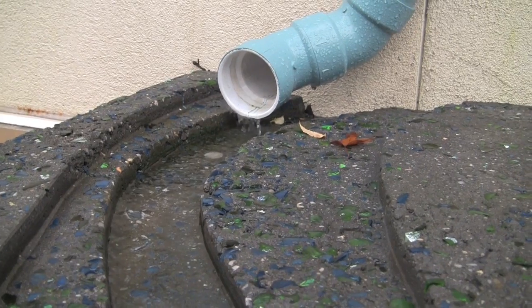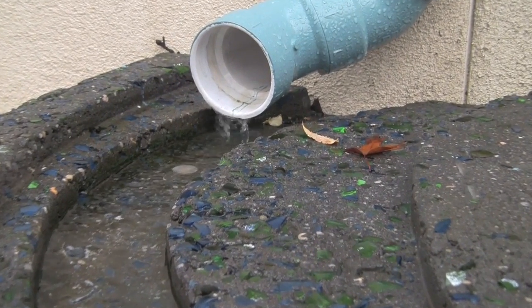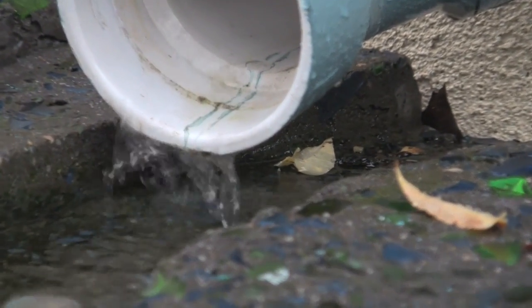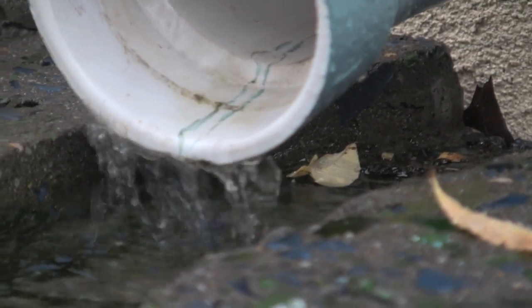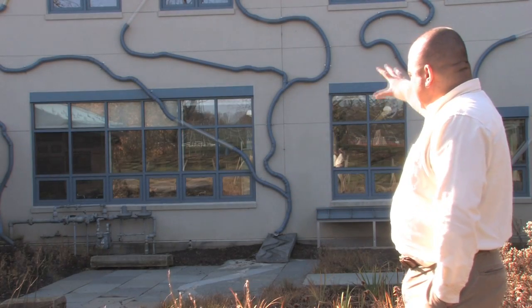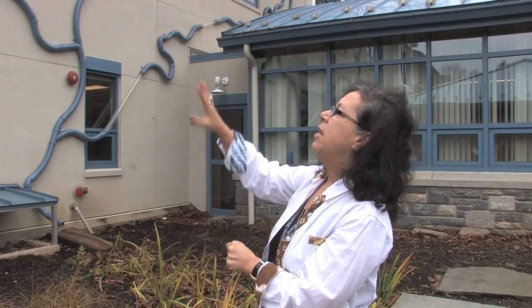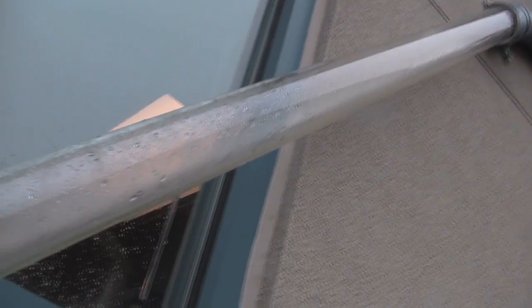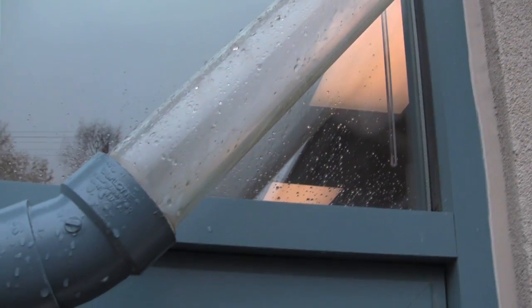Instead of the water coming down off the gutters through the downspout and emptying into an underground pipe — which either runs into a wastewater treatment plant or empties into the Wissahickon — that water now stays in this big basin. This artist's vision was to use these pipes but actually mimic the flow of water.